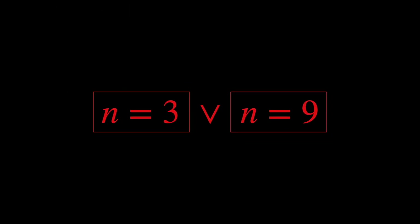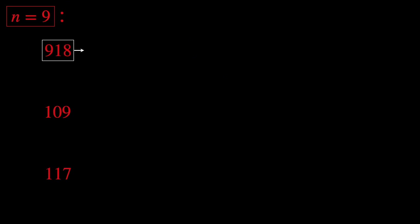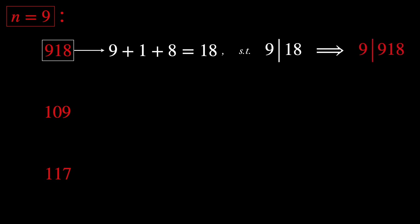Let's get back to our result now. n equals 3 or n equals 9. Indeed, this theorem is valid only for 3 and 9 in the base 10 system, of course. Just out of curiosity, let's try it out with n equals 9. Let's start with 918: 9 plus 1 plus 8 is 18, which is divisible by 9. So we conclude that 9 divides 918. Indeed, 918 divided by 9 gives 102, which is an integer.